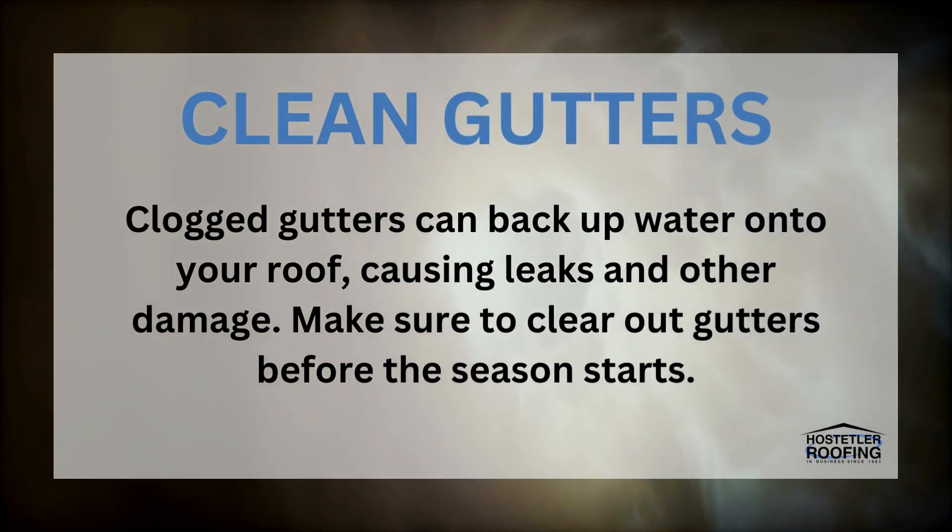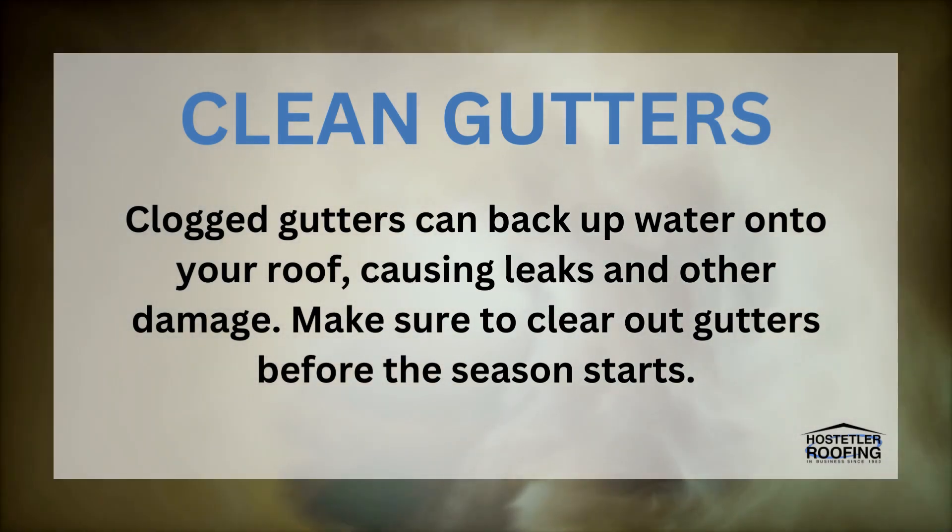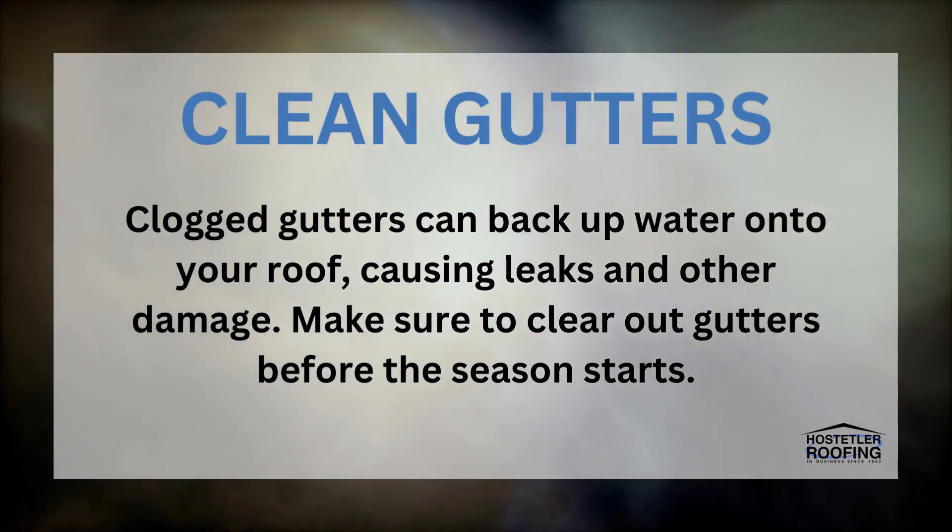Clean Gutters. Clogged gutters can back up water onto your roof, causing leaks and other damage. Make sure to clear out gutters before the season starts.